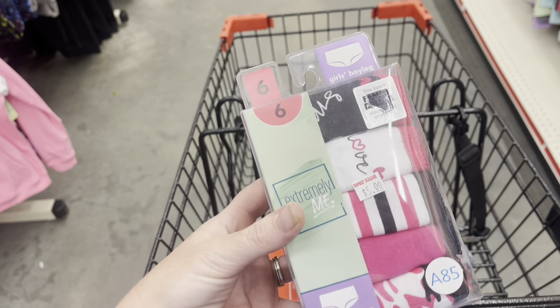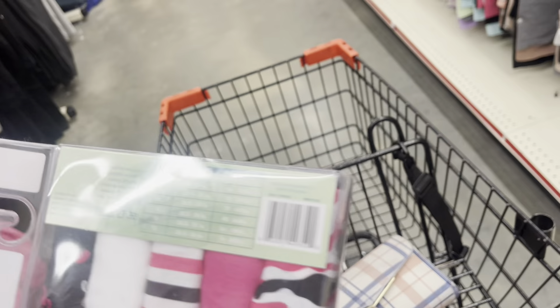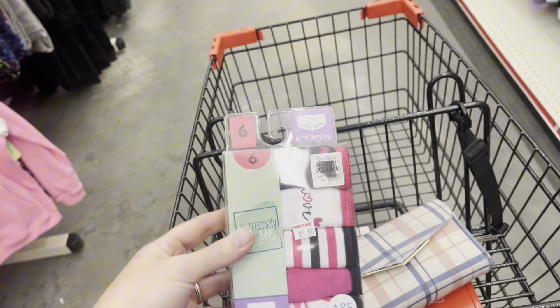These have $5 marked on them, but they scan for $1. So I'm going to check these out and see if we can get them.